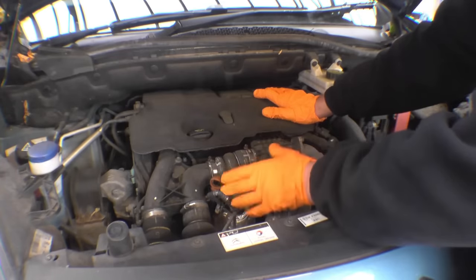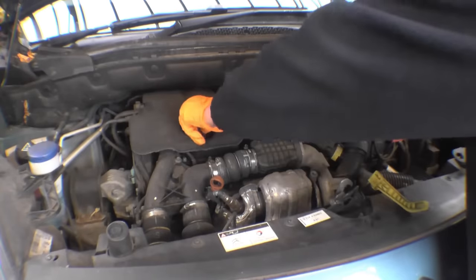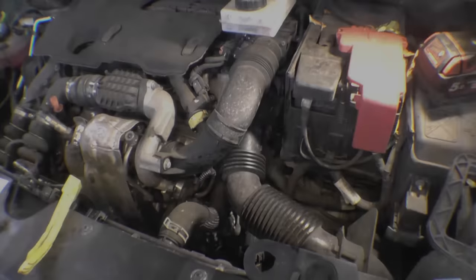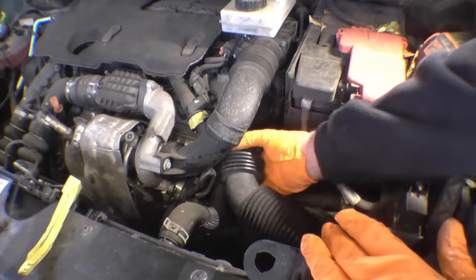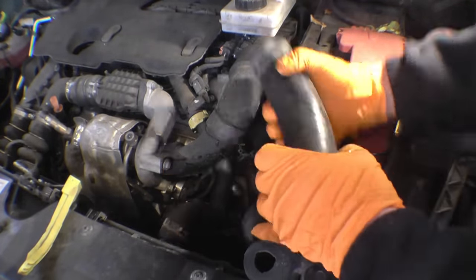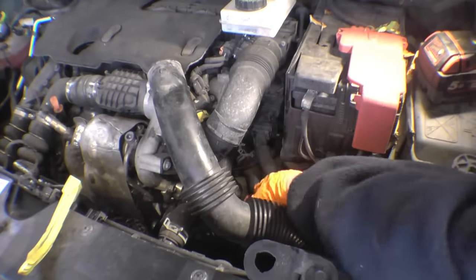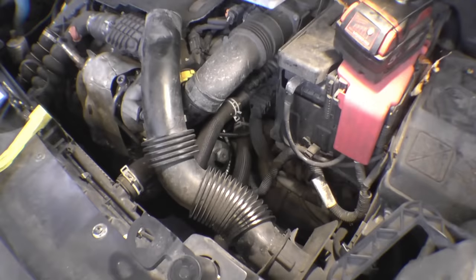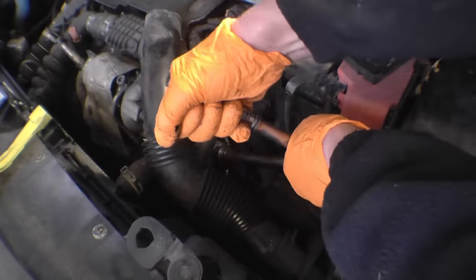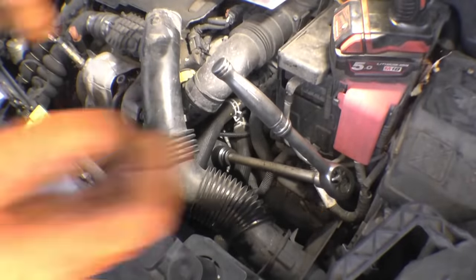The engine is nice and warm — I've had it running for the last 25 minutes. I'll take my oil filter off first. The oil filter on these engines is an element type and it lives behind this air inlet pipe. It's a plastic housing with a paper filter inside — 27mm socket fits pretty much inside.